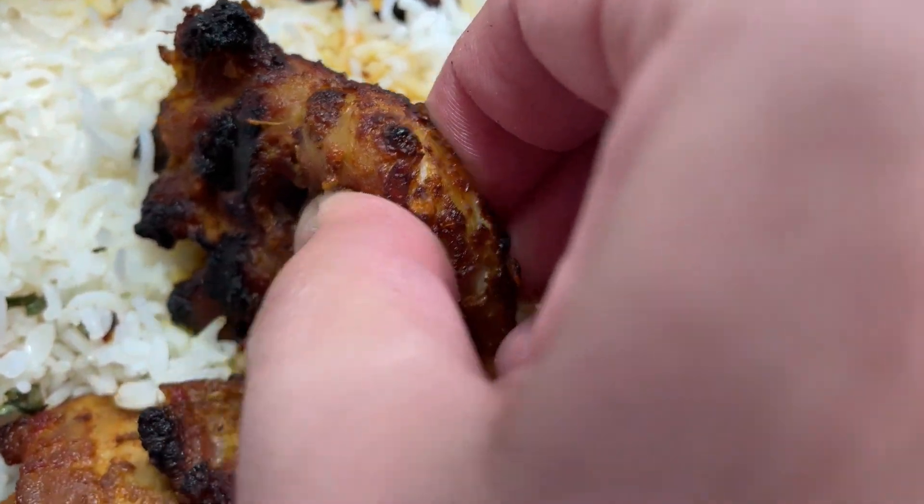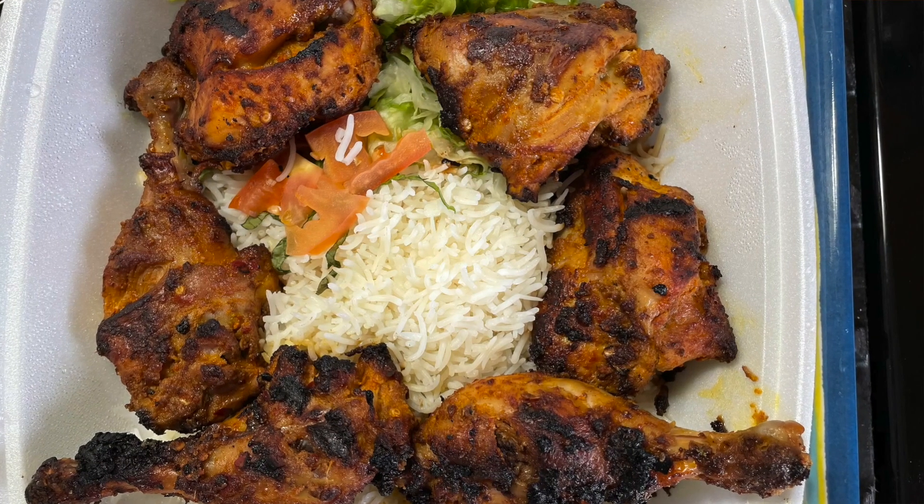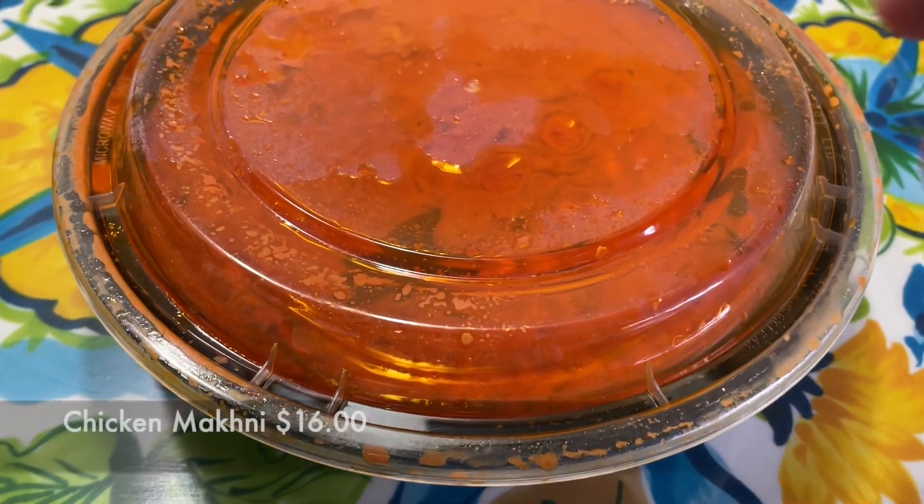Alhamdulillah, I'm blown away. There used to be a restaurant a long time ago in Chicago called Bukhara, and this reminds me of that. It has just a complex flavor of some chili and other spices — it's amazing. The chicken itself is tender and juicy, really really amazing. I'm not sure what makes it balachi specifically — there are probably different spices — but if anyone knows, just comment below.